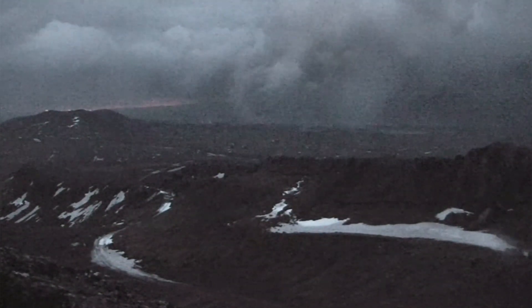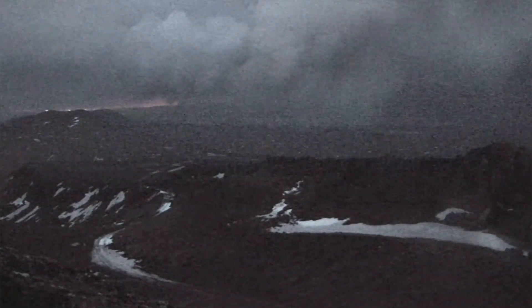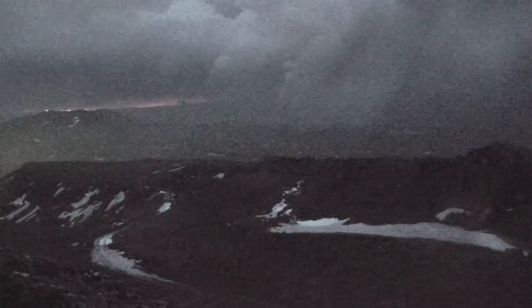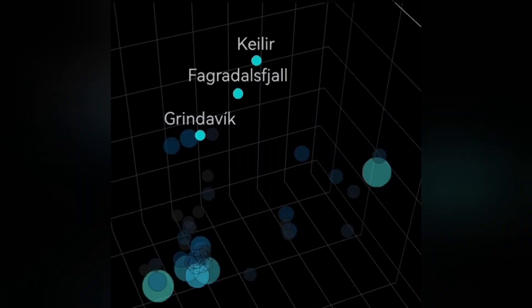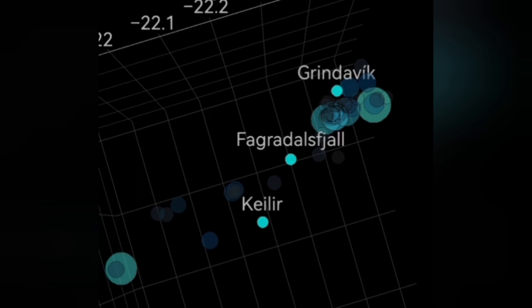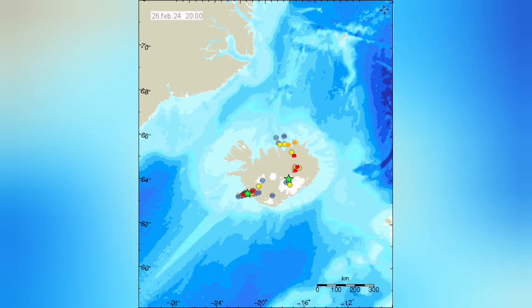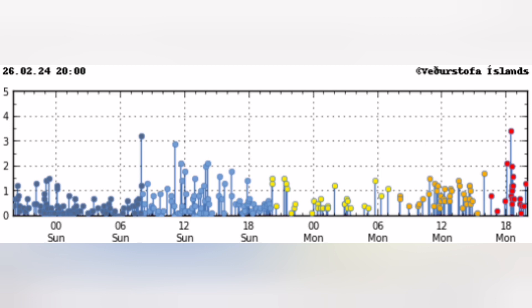This is a fissure — a crack in the ground — and an eruption happened before that, twice actually. When we look at the seismic activity data by depth, we can see some near-surface earthquakes near the fissure in the Grindavik/Svartsengi area. More interestingly, we also have earthquakes in the Krisuvík area at a depth of four to five kilometers. This is a cluster of earthquakes happening across the Reykjanes Peninsula.